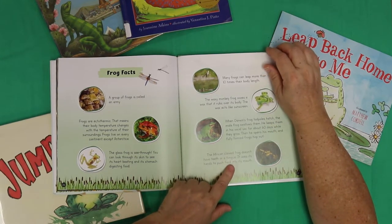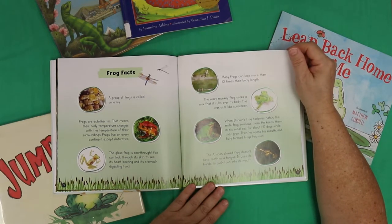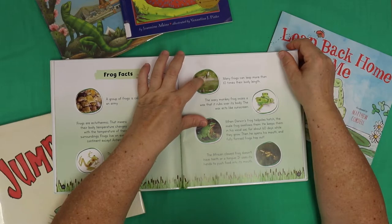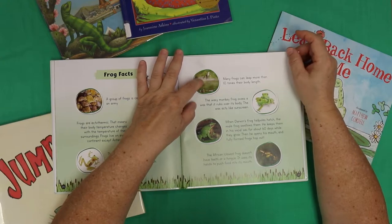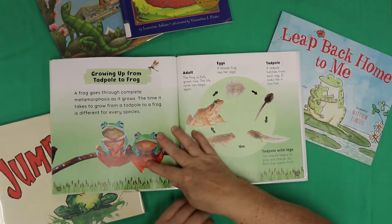The African clawed frog doesn't have teeth or a tongue — it uses its hands to push food into its mouth. Wow, that's cool. Frog facts, my favorite. You know, there's an old Mark Twain story — the same guy that wrote Huckleberry Finn — called The Jumping Frog of Calaveras County. It's all about a town called Angel's Camp up in Calaveras County, California, where they used to have frog jumping contests. I used to work at a fairgrounds up there for a music festival when I lived in California, and they had the records of how far the frogs had jumped.